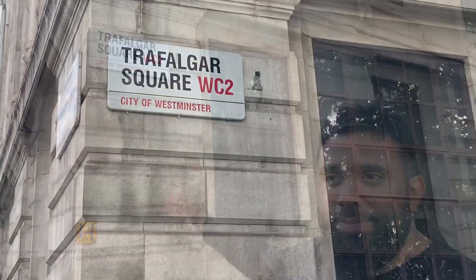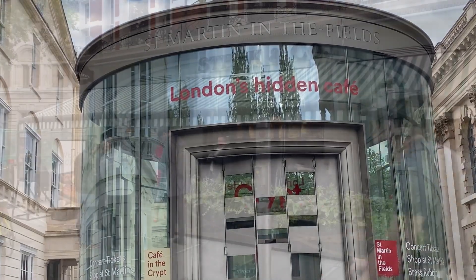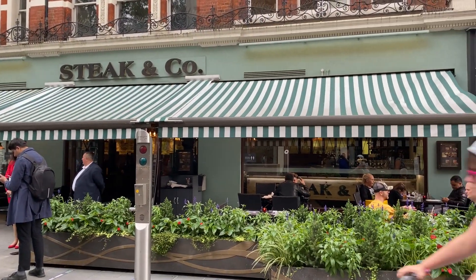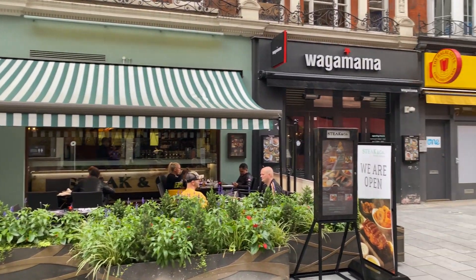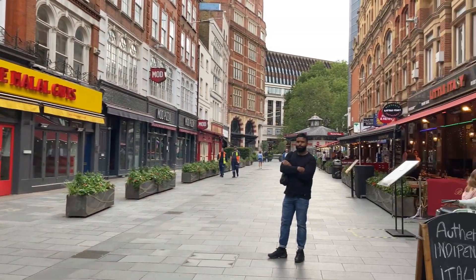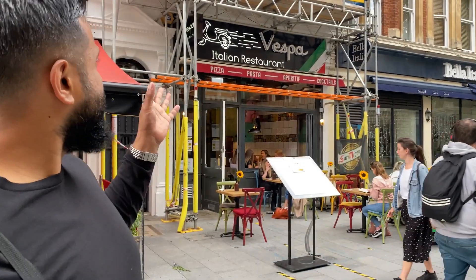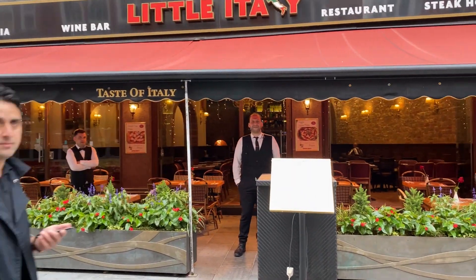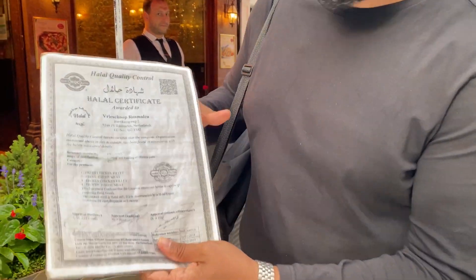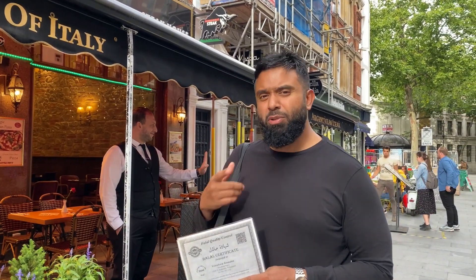Famous Trafalgar Square! I've actually found London's hidden café. So we're in the West End, coming up to Leicester Square. You've got loads of stores and restaurants here - Steak & Co, and the gentleman just said they do a lovely halal menu in here. There's also Wagamama and The Halal Guys. Bella Italia is closed, but there's another Italian restaurant - Little Italy. We spoke to the guy, he's been very helpful and actually provided a halal certificate. As you know I'm a chef, so I might come in here and have a meal.